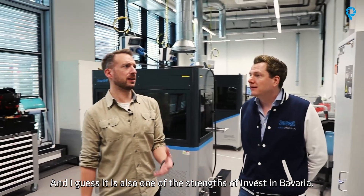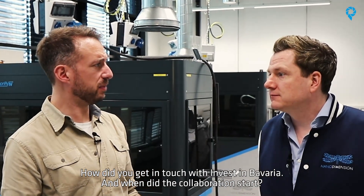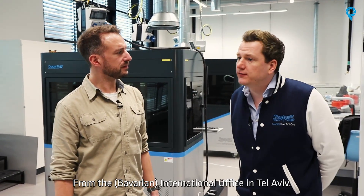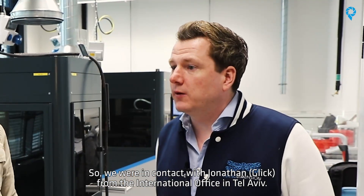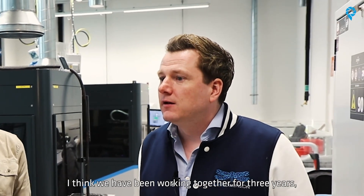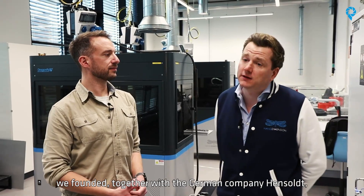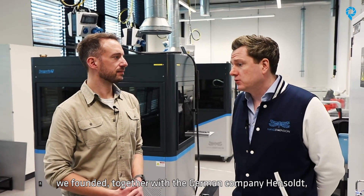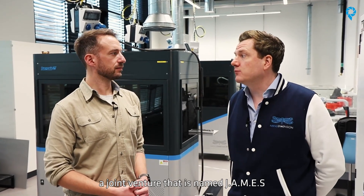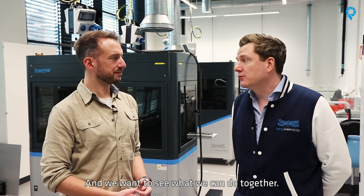And I guess it's also one of the strengths of Invest in Bavaria. How did you get in touch with Invest in Bavaria and when did the cooperation start? From the international office in Tel Aviv. We were in contact with Jonathan from the international office in Tel Aviv and since about three years we are cooperating. We founded together with the German company Hensold a joint venture that is named James in Taufkirchen and we want to see what we can do together here.